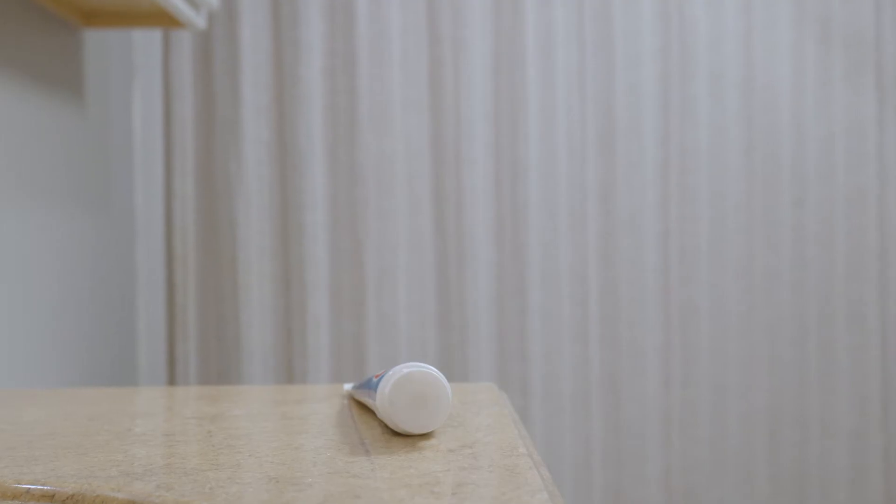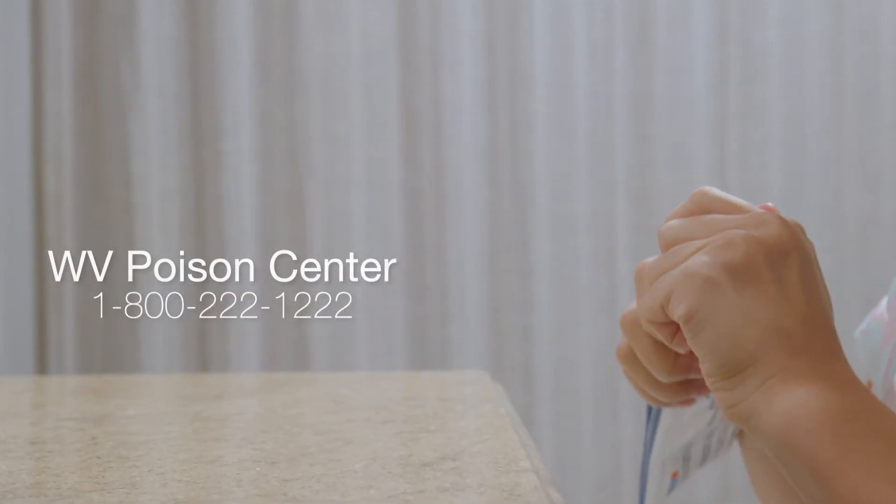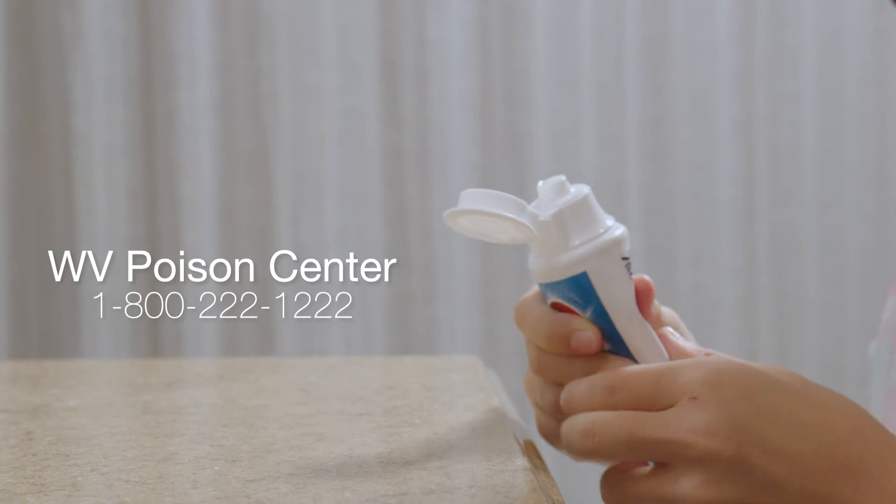Toothpaste does contain fluoride, which can be dangerous in large amounts. If you do think your child has eaten a large amount of toothpaste, you do want to contact your local poison control center and they will give you instructions as to what should be done next.